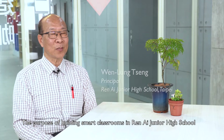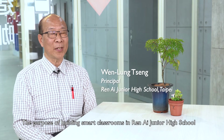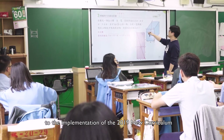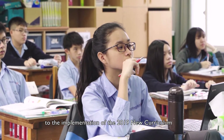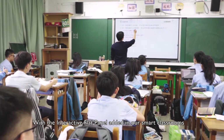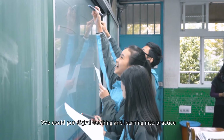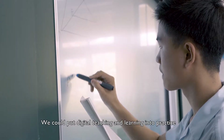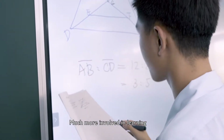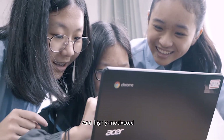The purpose of building small classrooms in Renai Junior High School is to correspond to the implementation of the 2019 new curriculum. With the interactive flat panel added in our smart classrooms, we could put digital teaching and learning into practice. Students became happier in class, much more involved in learning and highly motivated.